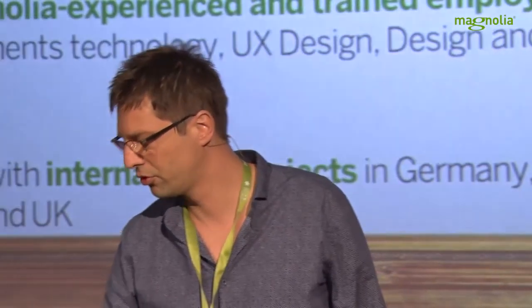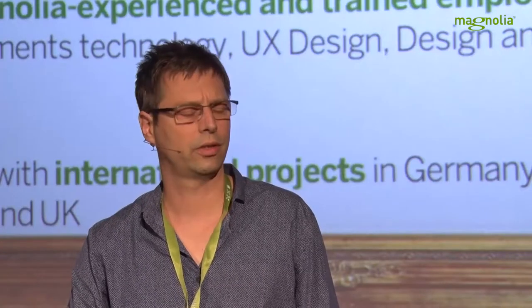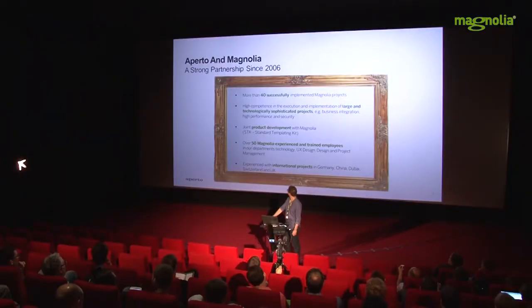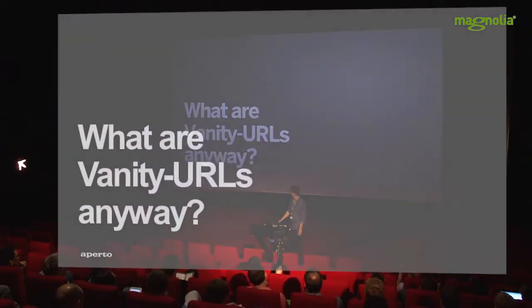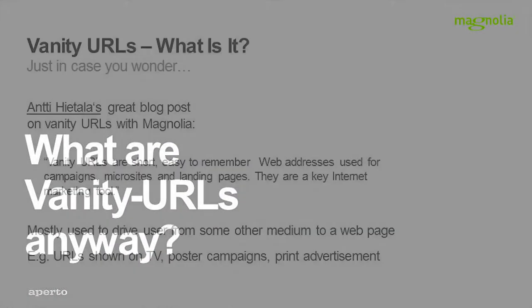We do quite a bunch of international projects. We've got offices in Basel, Zurich, Dubai, Beijing, and Berlin of course — that's where most of the people work. Back to our subject: what are vanity URLs, anyway?